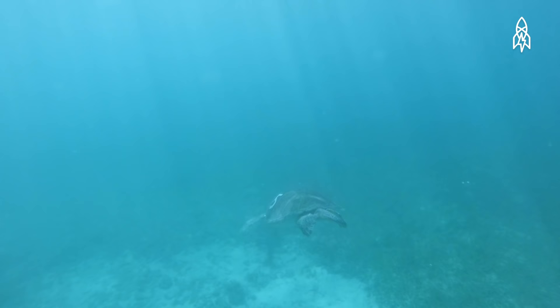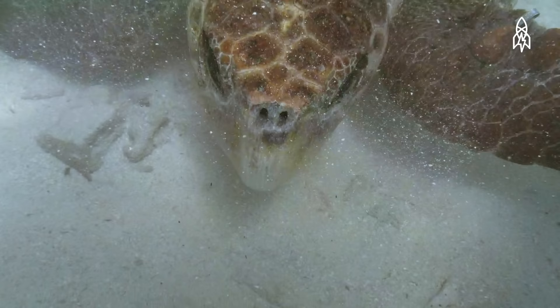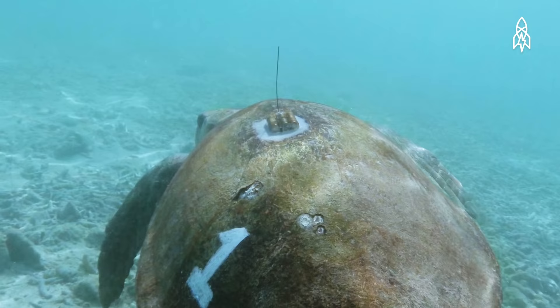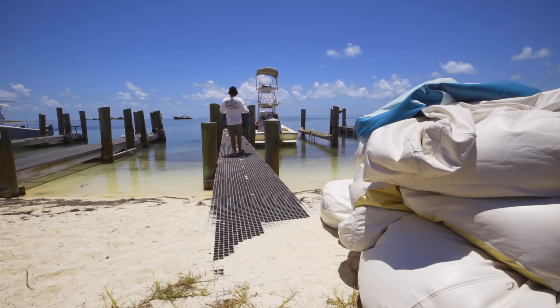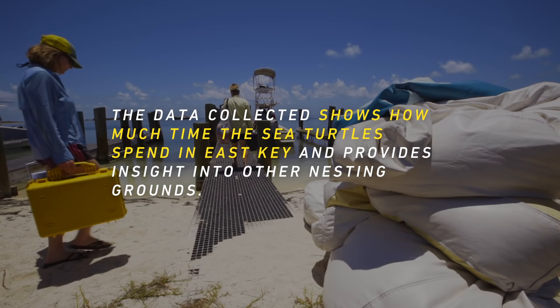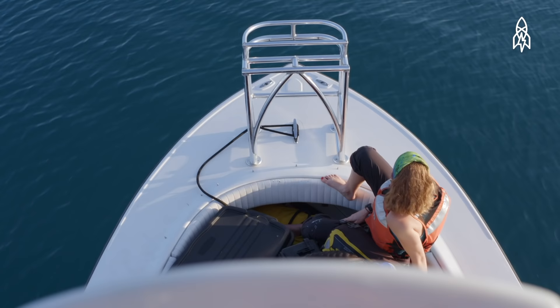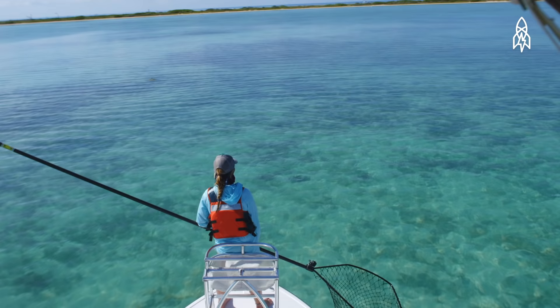Our study was the first to really concentrate on the Dry Tortugas turtles. Our goals are to try to determine patterns of movement and habitat use to figure out where they might go. All these points are either sightings or capture points.